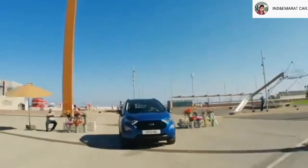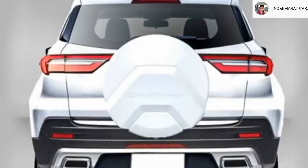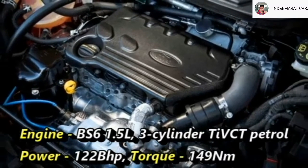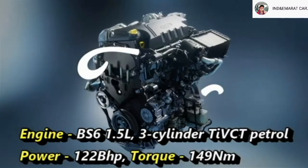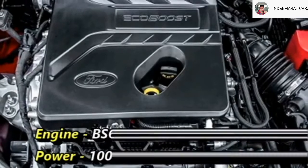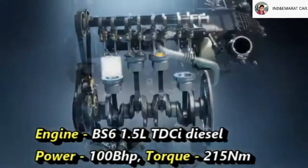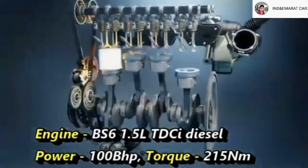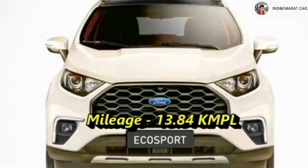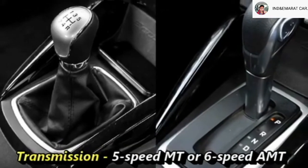The new Ecosport will come with a number of updated features and cosmetic changes. Talking about the power, the new-generation Ecosport will get a 1.5-litre 3-cylinder Ti-VCT petrol engine capable of producing 122 bhp of power and 149 Nm of peak torque, and a 1.5-litre TDCi diesel engine that can generate 100 bhp of power and 215 Nm of peak torque. The engines will be mated to an optional 5-speed manual or 6-speed automatic transmission.